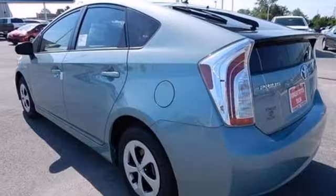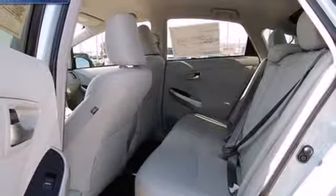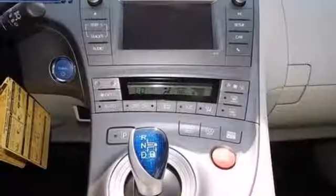Convenience features include keyless entry, heated mirrors, and a multifunction steering wheel. It also comes with the safety of multiple airbags and stability and traction control.